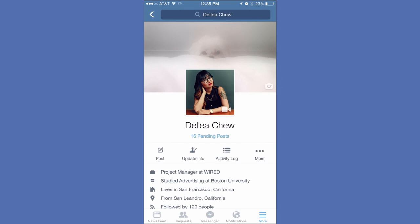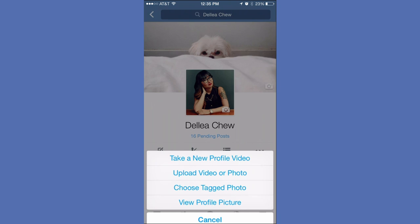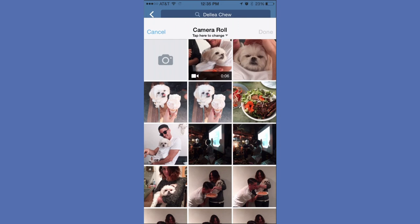Hit the More tab, then select your name and head to your profile. There should be an icon flashing between the camera and the video symbol on your profile picture. Hit that and then choose whether you want to take a video or upload one that you've already shot.